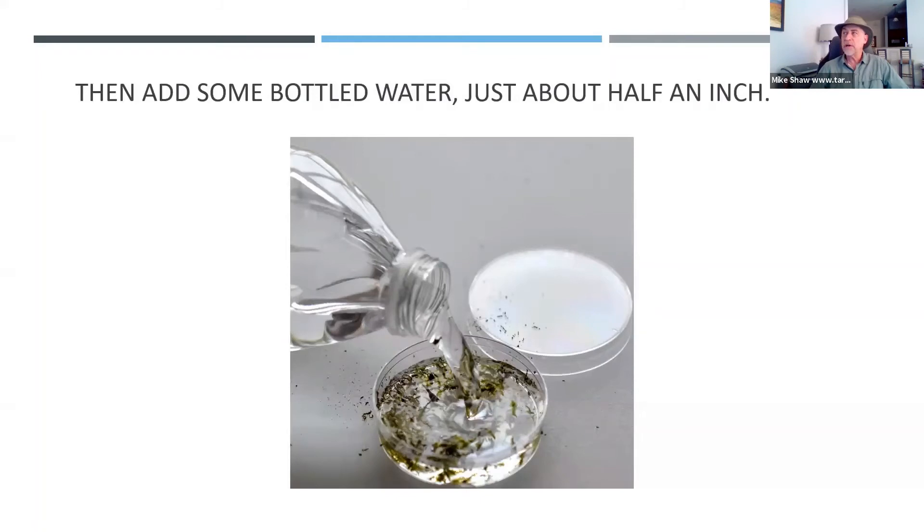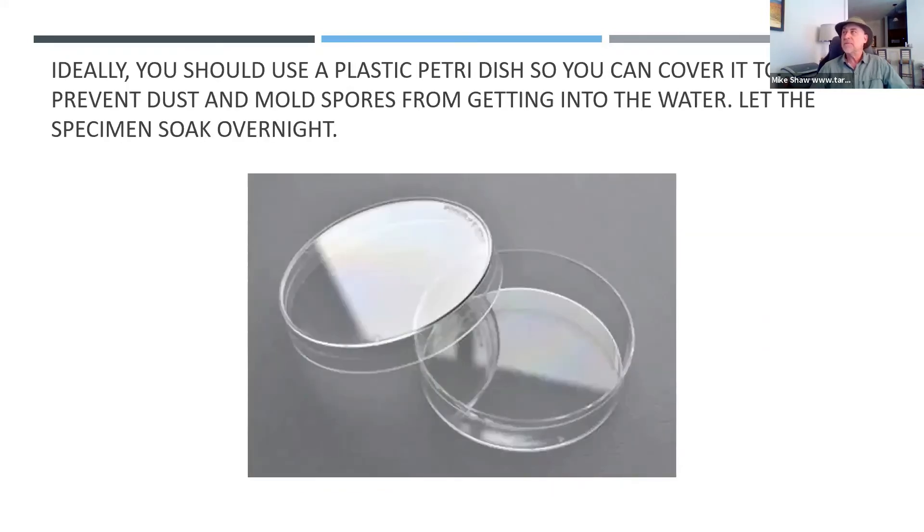Then you add a little bottled water. One question we get is what kind of water to use — you're best using mineral water. If you use tap water, it may have some chlorine in it; if you use distilled water, it doesn't have any nutrients. So bottled mineral water is the best, and you just put a little bit in there — just enough to cover the bottom of the dish. I like to use the plastic Petri dish, and on my website I have a list of all the things you need. Most things you can buy on Amazon. The lid prevents mold spores from getting in and keeps your specimen preserved overnight.